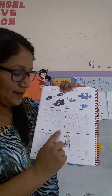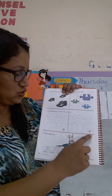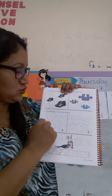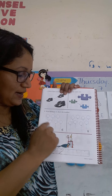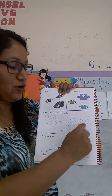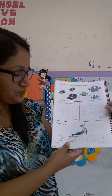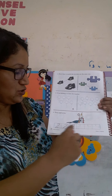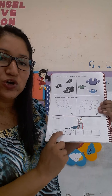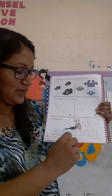Here, you have the number six and the number eight. What are you going to do? You are going to draw balloons to show the number. Van a dibujar seis globos aquí para representar este número y ocho globos aquí para representar the number eight. And here, you are going to trace and write the number two. Aquí van ustedes a trabajar en el número dos.